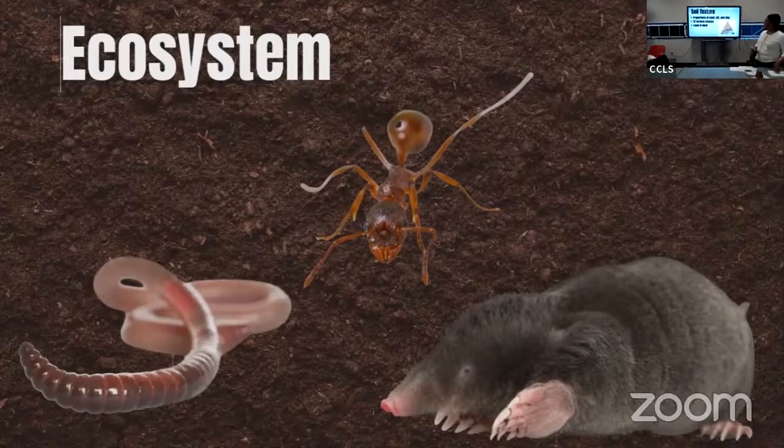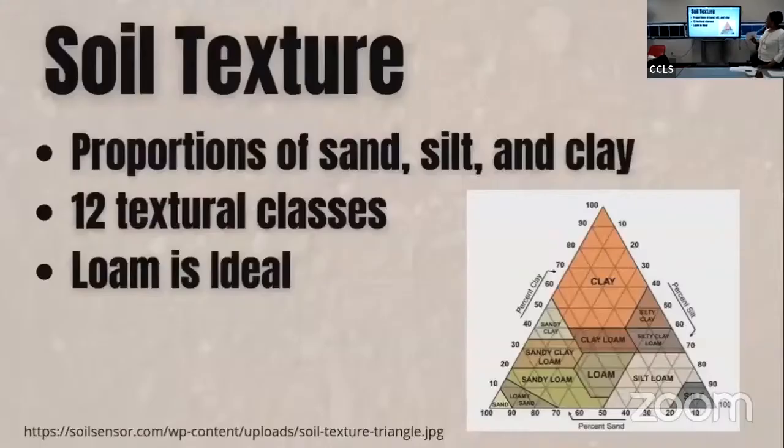Soil texture: there are different types of components of soil — it's usually sand, silt, and clay. This diagram describes the different combinations that are available. Loam is ideal and is usually found in Tifton, Georgia, where the farmers have fertile soil. Sandy soil is more available in the coastal region of Georgia.